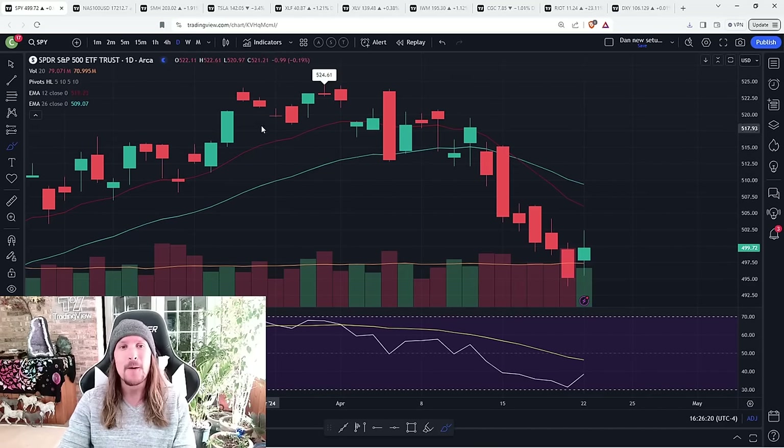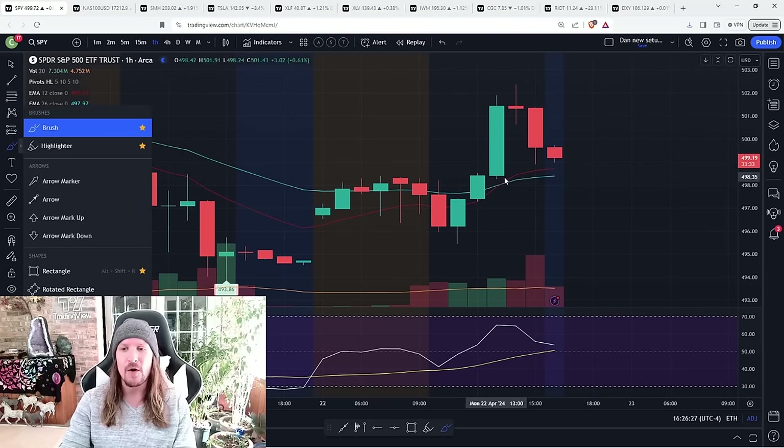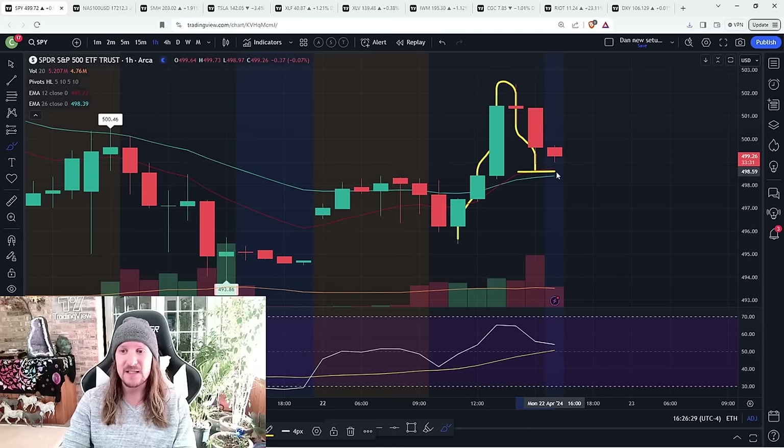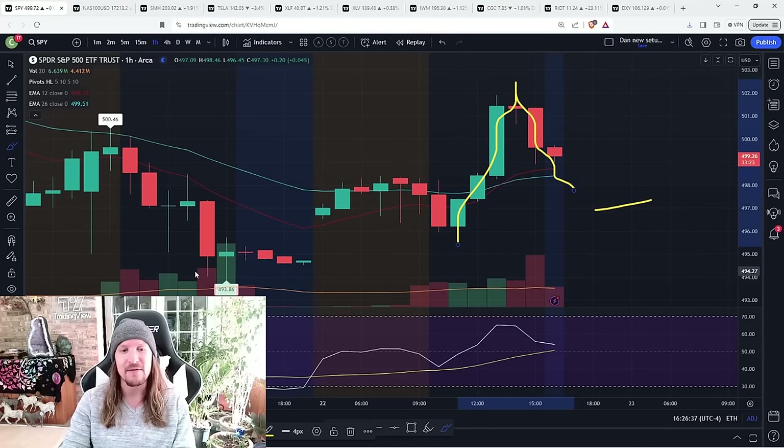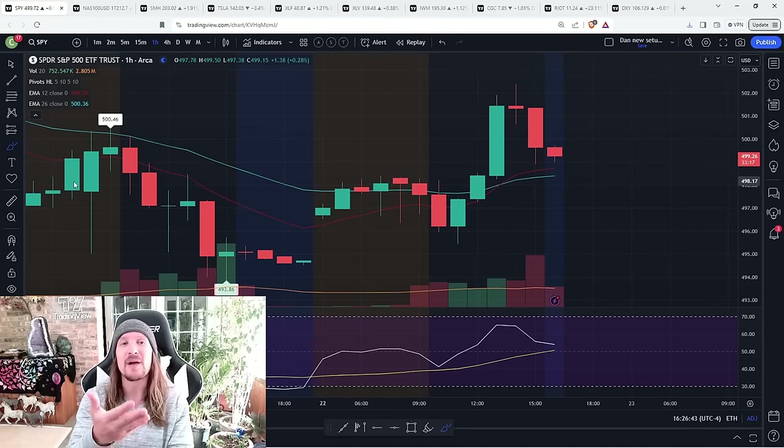That may be the case, but it's also just fine hourly consolidation at this point. If we open higher tomorrow, it's a healthy hourly high or low, and this hourly uptrend may see continuation for this bounce. If we open lower, it's a big red flag to get back over half of that bounce. We just started hourly consolidation, and that's where we're going to get information.